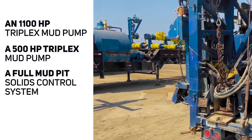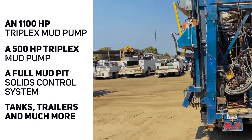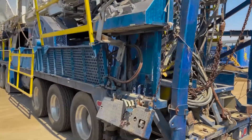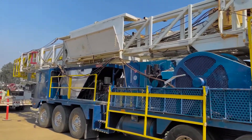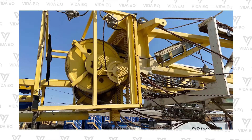It also includes a full mud pit solids control system, tanks, trailers, and much more. If you want to take a look at all the technical specifications and everything that's included with this package, you can head over to vdq.com. There are going to be a ton of pictures on this package as well as several videos walking around this rig and the supplemental equipment.